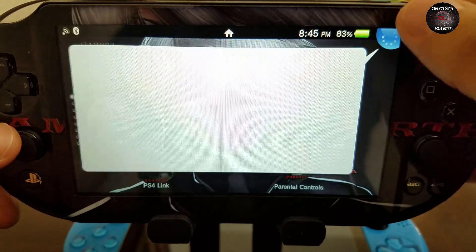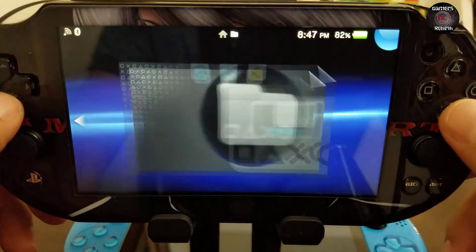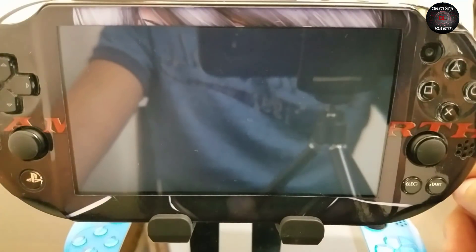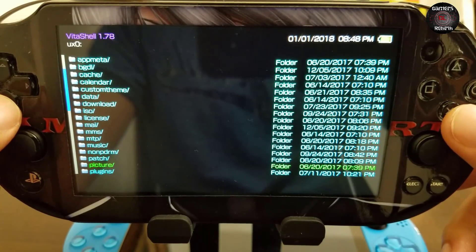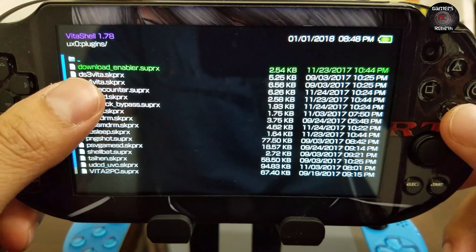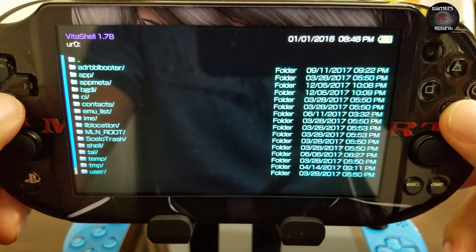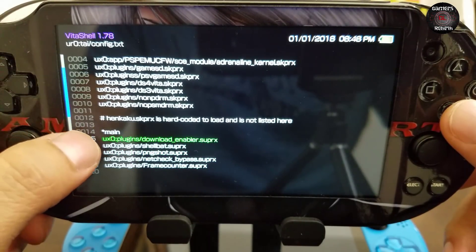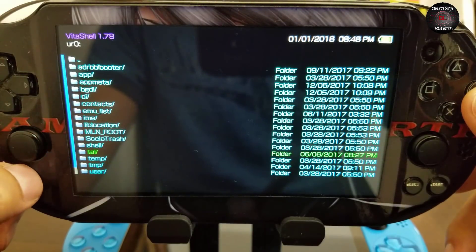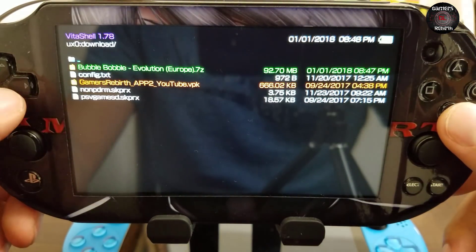Let's see if we can open it through VitaShell. You can see it's in the game folder. I'm going to launch VitaShell. You guys can see in my plugins folder I have 'download_enabler.suprx'. In my ux0 config.txt, I have the plugin path under main set to 'ux0:/plugins/download_enabler.suprx' so that I can download through the web browser.